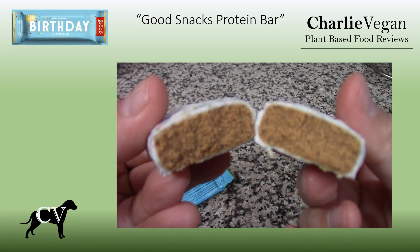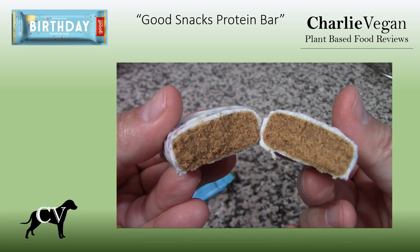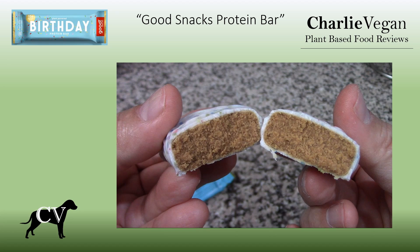I really like these a lot. They won't be mistaken for a candy bar, but that's okay. They're delicious, and I could eat one of these every day and never get tired of it. They're great by themselves, or as a nice treat to eat along with something like a warm, fresh brewed cup of coffee.